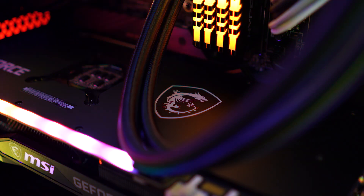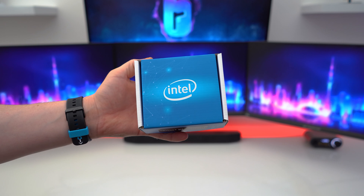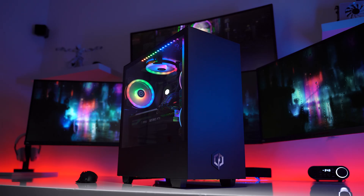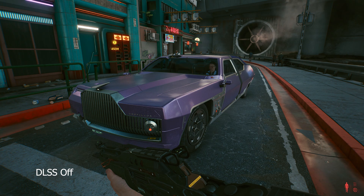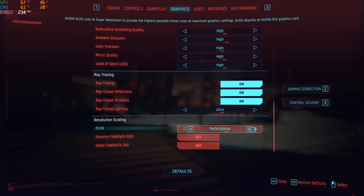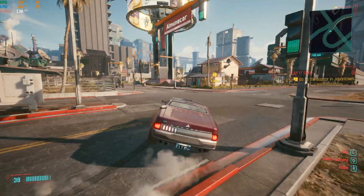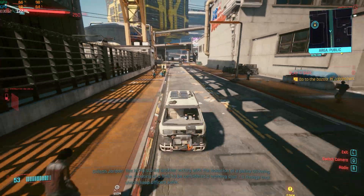Moving on to performance, I've already done rasterization benchmarks with another build featuring an MSI RTX 3080 Trio and an i9-10850K. So today I'm going to heavily focus on ray tracing and DLSS performance, which is perfect since I've already been playing Cyberpunk 2077 non-stop. First up, let's talk about DLSS — Deep Learning Super Sampling — the AI-powered, performance-enhancing feature that makes ray tracing playable. Honestly, DLSS 2.1 is the best technology NVIDIA has ever released. I can hardly notice any difference to the resolution on Cyberpunk with quality mode selected, and I still leave DLSS on all the time in supported games.